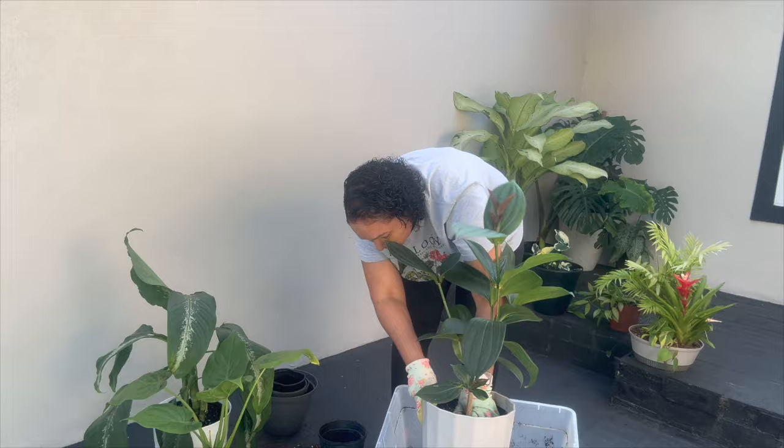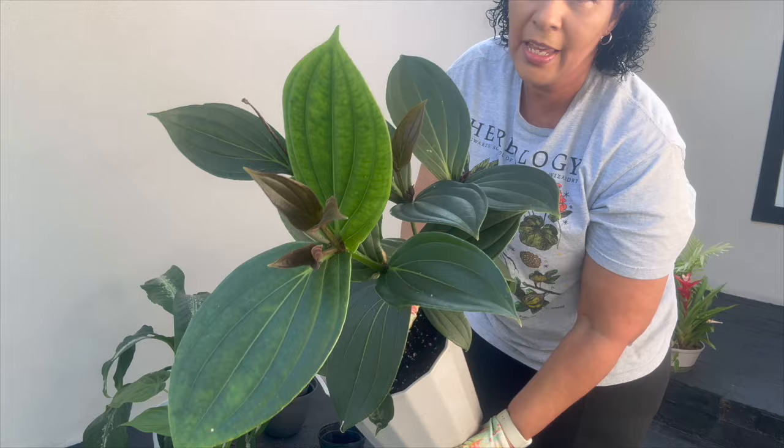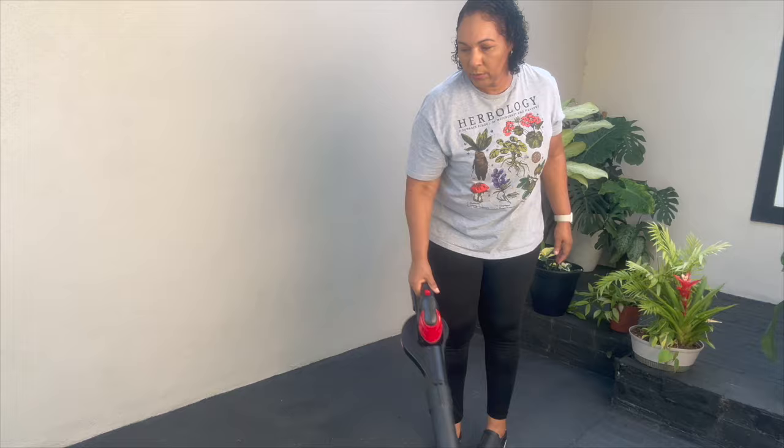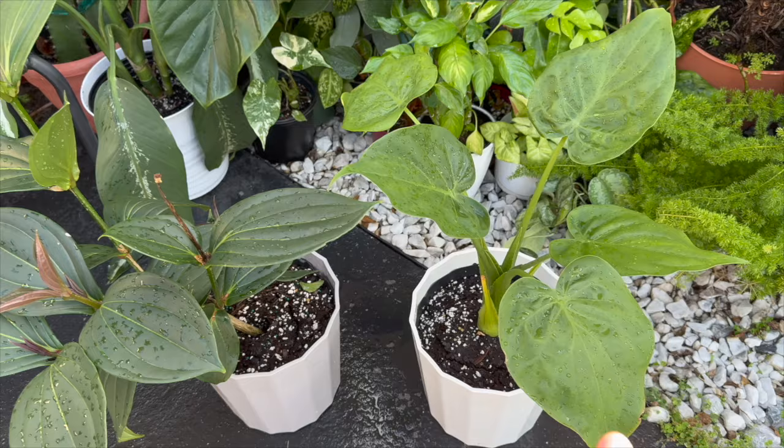All three of them are repotted and I think we're good to go, so I'm just going to water them and that's going to be it for this video. I absolutely love how this alocasia cuculata turned out — it looks so much better. And also the metanilla.